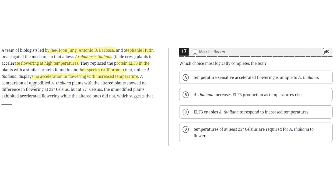A comparison of unmodified A. thaliana plants with altered plants showed no difference in flowering at 22 degrees Celsius, but at 27 degrees Celsius, the unmodified plants exhibited accelerated flowering while the altered ones did not, which suggests that blank.